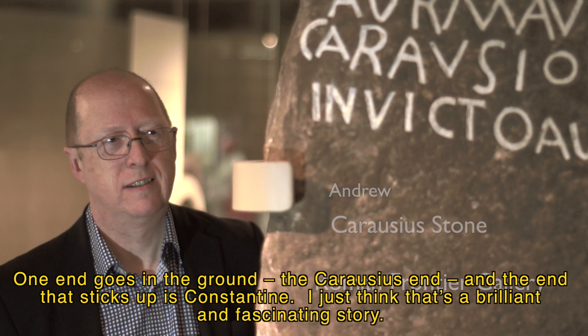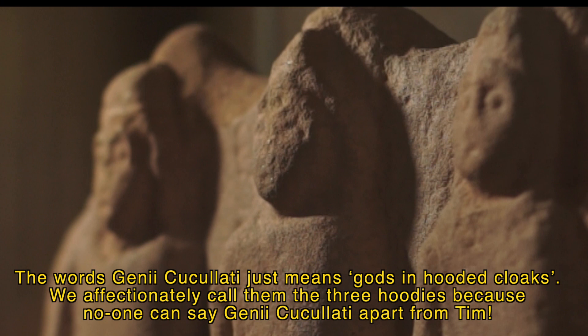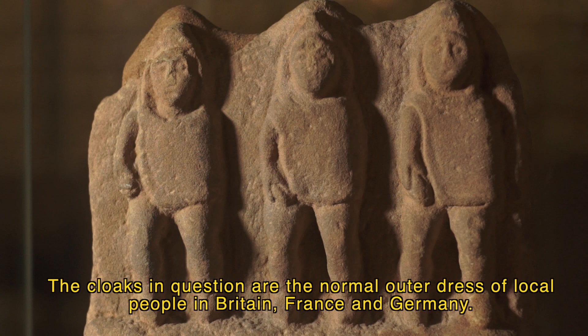The word 'genii cuculati' just means gods in hooded cloaks. We affectionately call them the three hoodies because no one can say 'genii cuculati' apart from Tim. The cloaks in question are the normal outer dress of local people in Britain, France, and Germany.